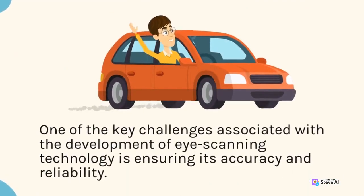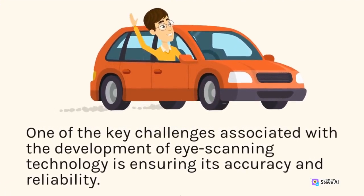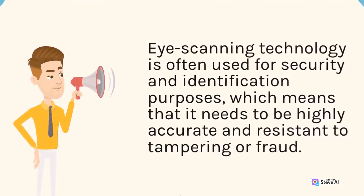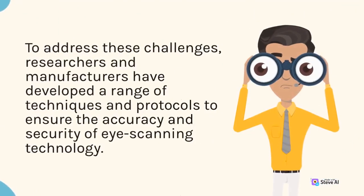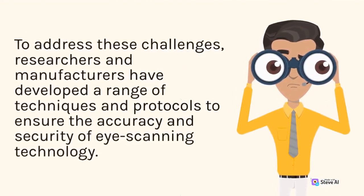One of the key challenges associated with the development of eye scanning technology is ensuring its accuracy and reliability. Eye scanning technology is often used for security and identification purposes, which means that it needs to be highly accurate and resistant to tampering or fraud. To address these challenges, researchers and manufacturers have developed a range of techniques and protocols to ensure the accuracy and security of eye scanning technology.